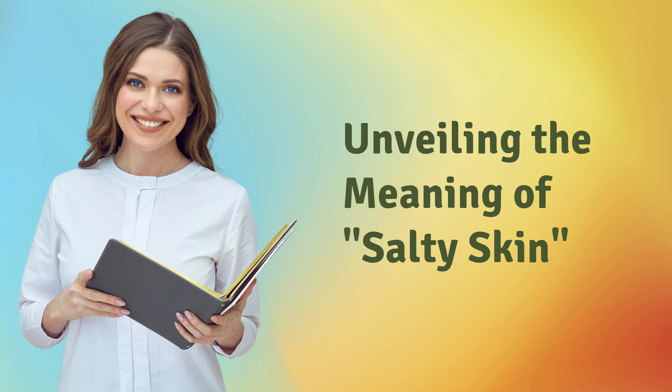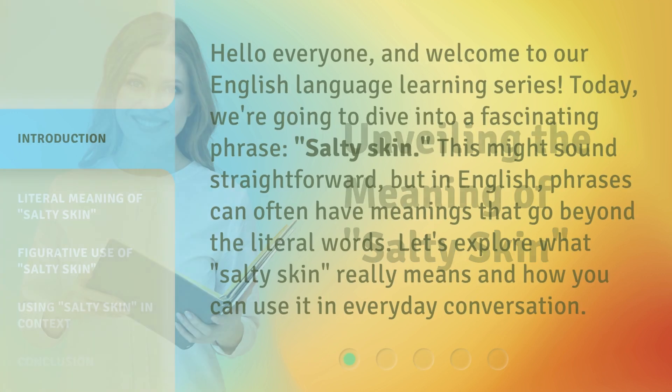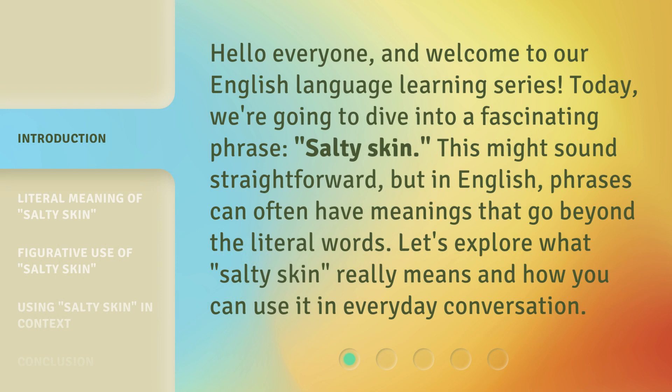Unveiling the Meaning of Salty Skin. Hello everyone, and welcome to our English language learning series. Today, we're going to dive into a fascinating phrase: salty skin. This might sound straightforward, but in English, phrases can often have meanings that go beyond the literal words. Let's explore what salty skin really means and how you can use it in everyday conversation.